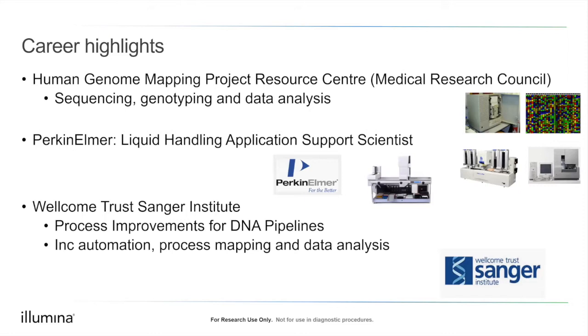My first role was at the Human Genome Mapping Project Resource Centre, funded by the Medical Research Council, which started at Harrow Northwick Park and moved to the Hinxton site where the Wellcome Trust is. I began doing sequencing, which then moved into genotyping — using fluorescence-based techniques as the basis of sequencing and genotyping. The genotyping work looked at genetic markers such as microsatellites and SNPs to map genetic diseases and locate them on human chromosomes.